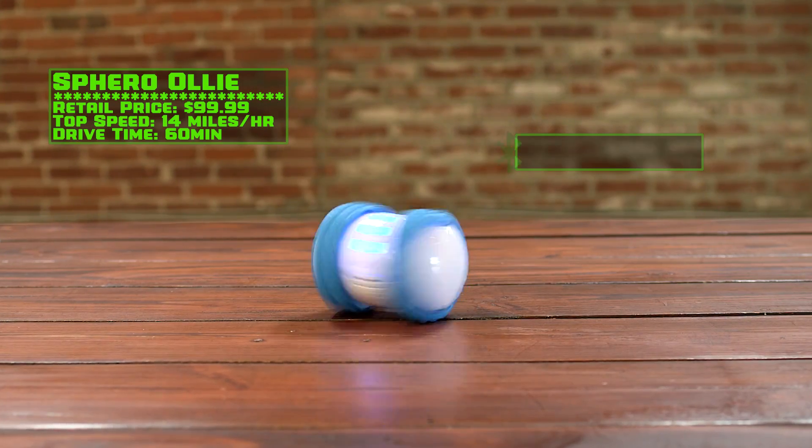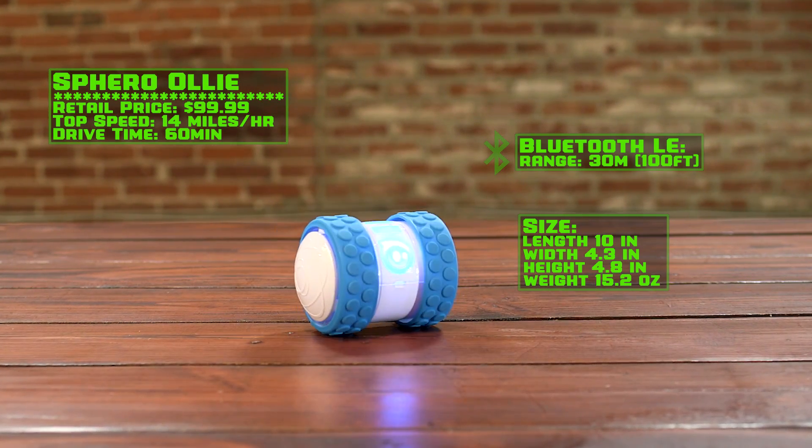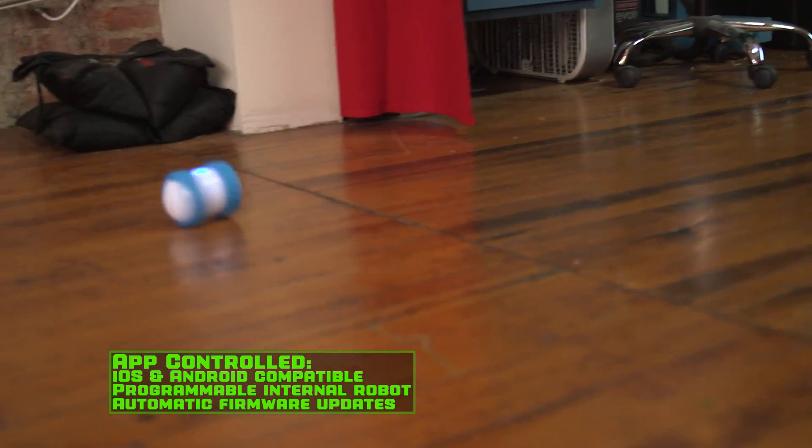Spin, drift, and flip at up to 14 miles per hour with the app-controlled Sphero Ollie.